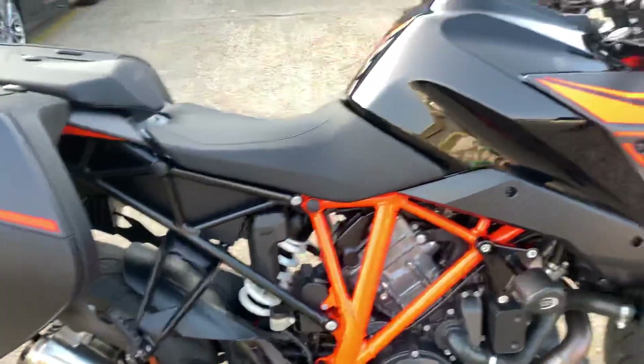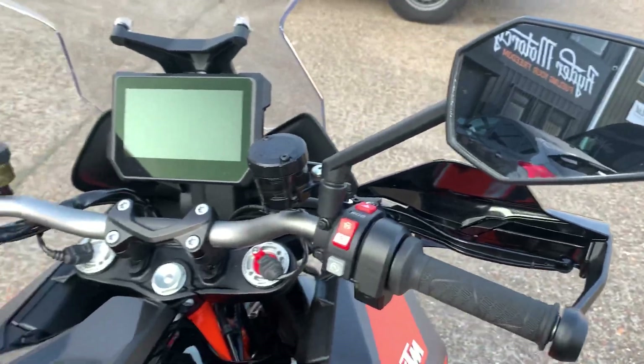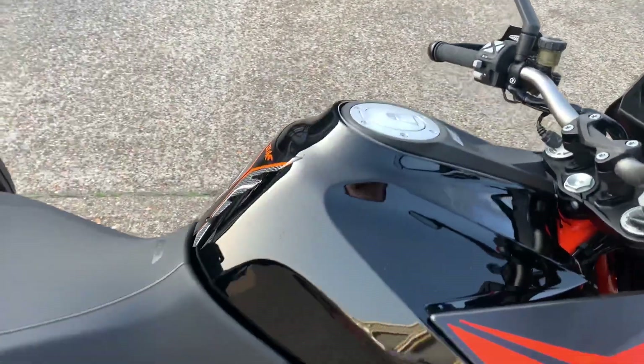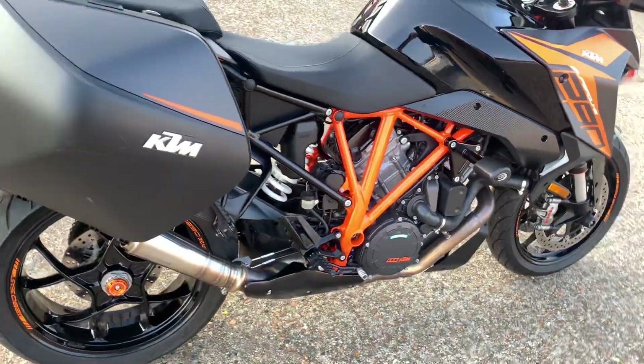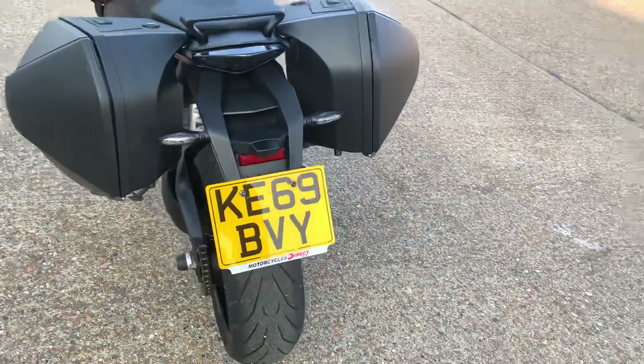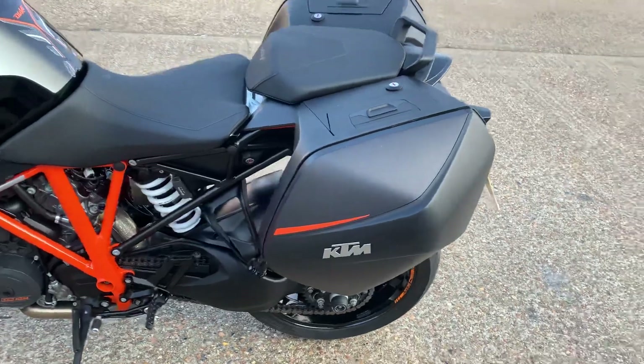We've spoken about the exhaust and the luggage. It's also got hand guards, heated grips, heated seats, quick shifter, heel hold, and traction control. The tires are in great condition as well.